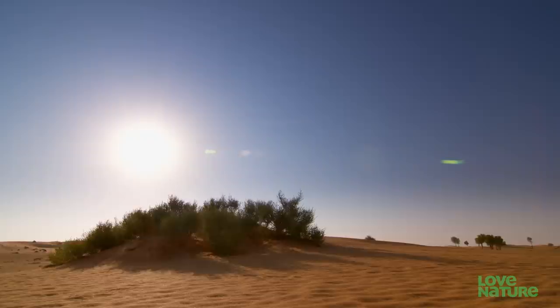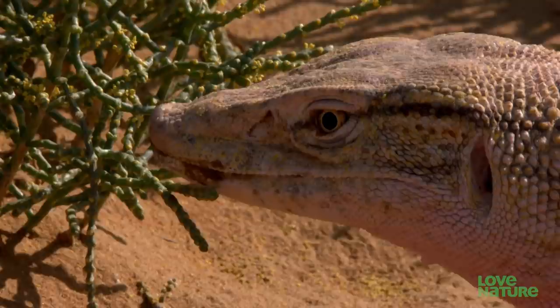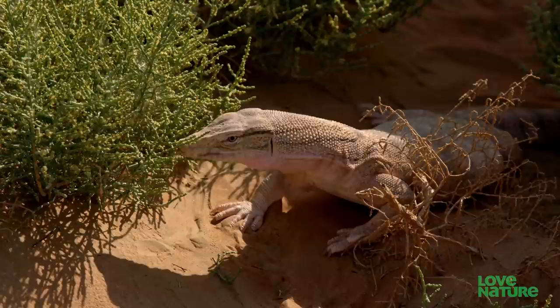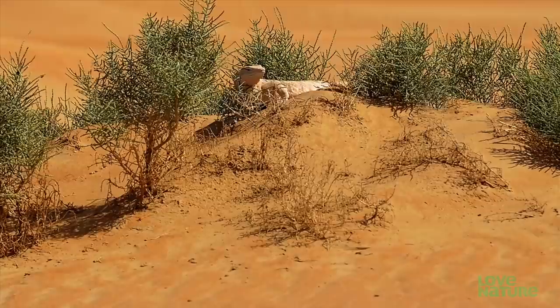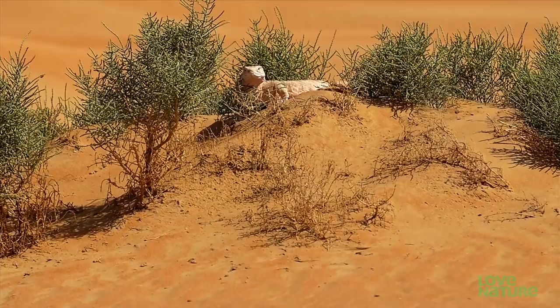But during early mornings, while the sun's still weak, all reptiles are taking things slow. The monitor is now turbocharged by the sun. As his body temperature increases, so does the efficiency of his senses.